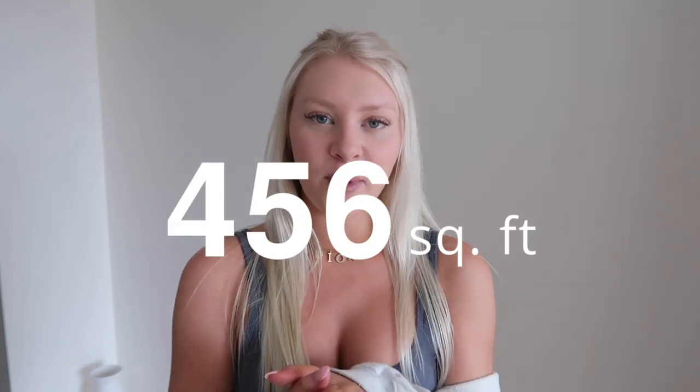This is a studio in downtown Brickell Miami and it's 456 square feet. I found it was the perfect amount of space for me, although I do now live in a bigger apartment. I still think it's very livable, especially for one person, and I absolutely love the way I set it up, so stay tuned and let's get into the tour.